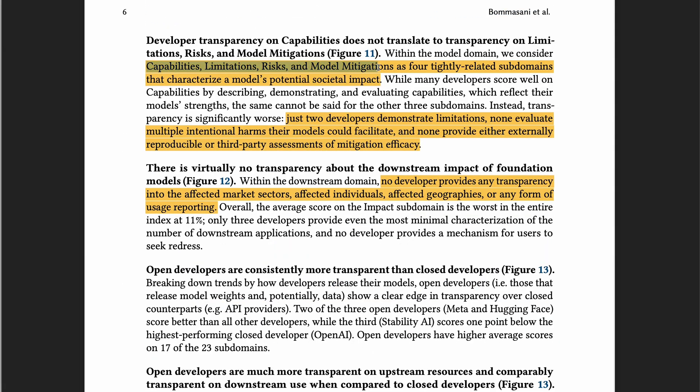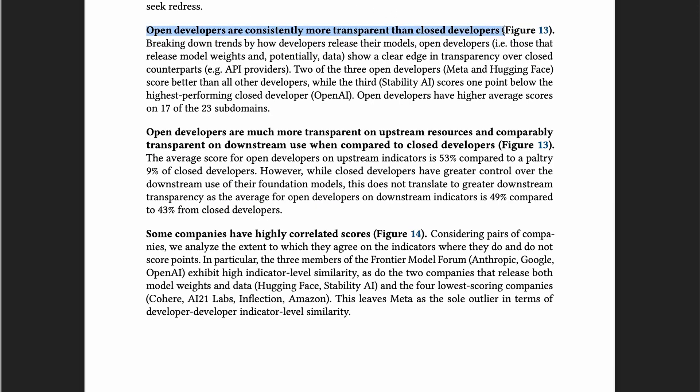Capabilities, limitations, risks, and model mitigations characterize a model's potential social impact. Only two companies demonstrate limitations. No one talked about potential harm or model mitigations. No one provides transparency into the affected market sectors or individuals. Open developers are more transparent than closed developers, mostly because open developers are more transparent on upstream indicators, but not on downstream indicators. Some companies have highly correlated scores, like the three members of the Frontier Model Forum, two companies that release both model weights and data, and the four lowest scoring companies.